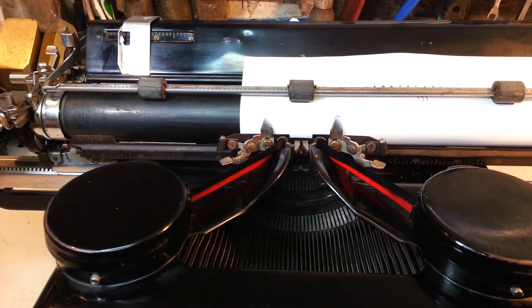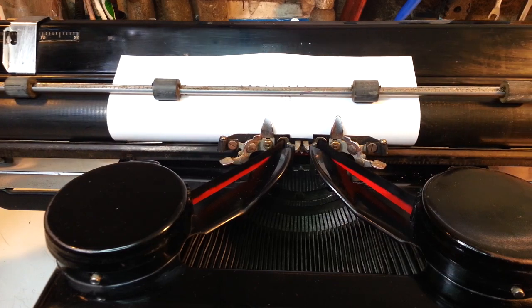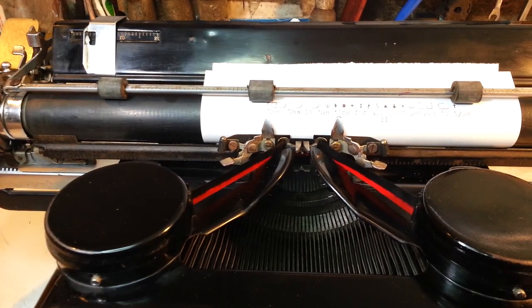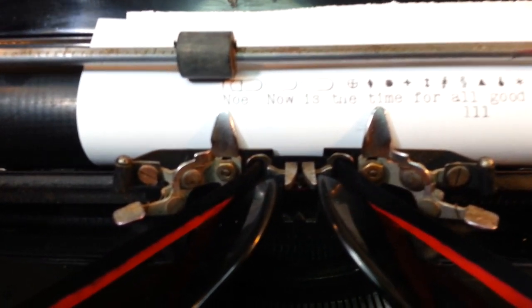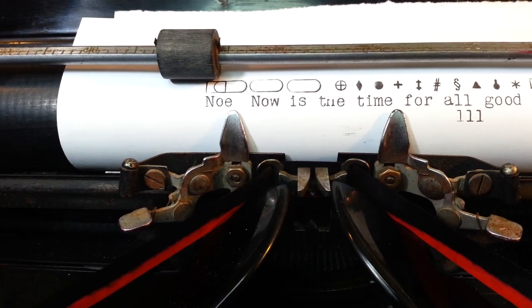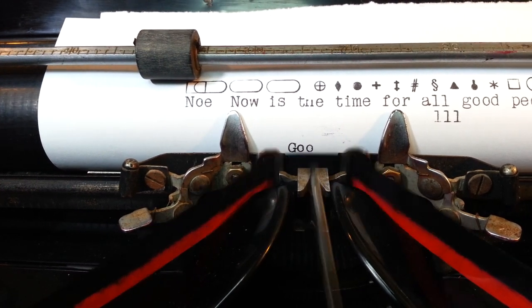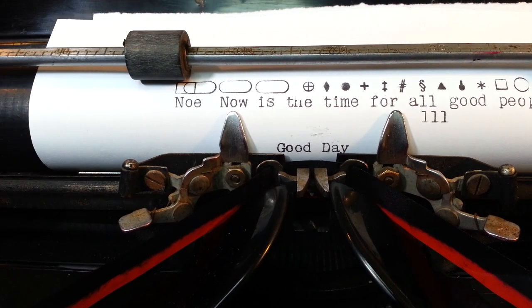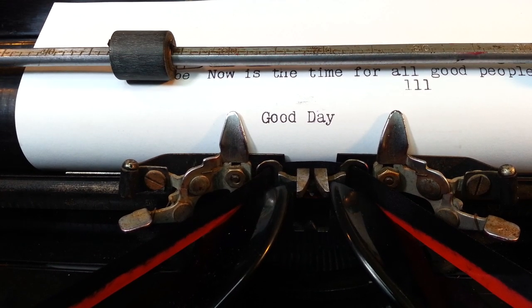I think they're going to put it on display at the Frank Lloyd Wright Foundation in Scottsdale, so that's going to be pretty neat. This is Phoenix Typewriter — good day.